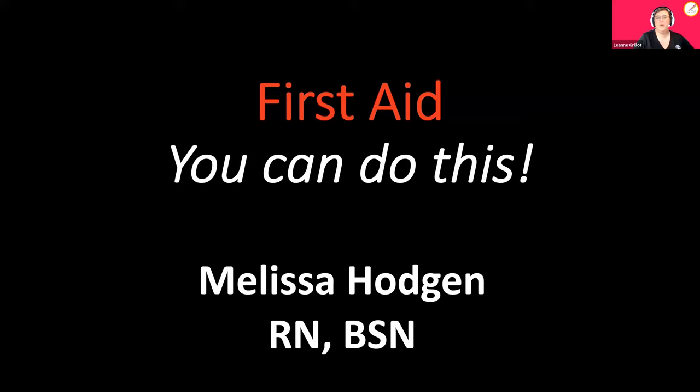Hello, everyone. Welcome back from our spring break. It is APH's Virtual Excel Academy. We are so happy to have you with us. Feel free to say hi in the chat. We see some of our friends joining us already. Glad to have you back.